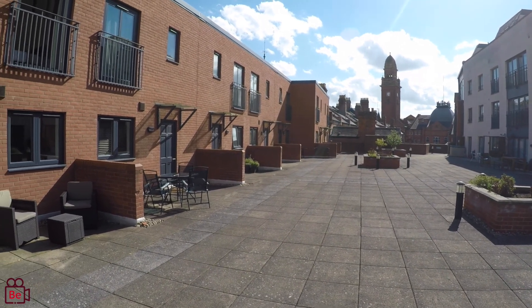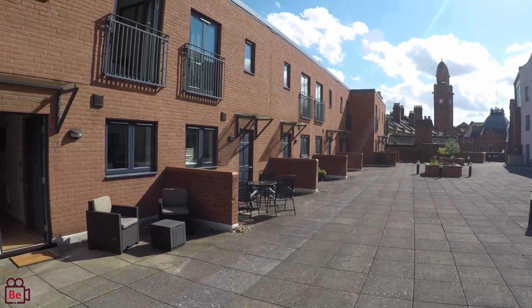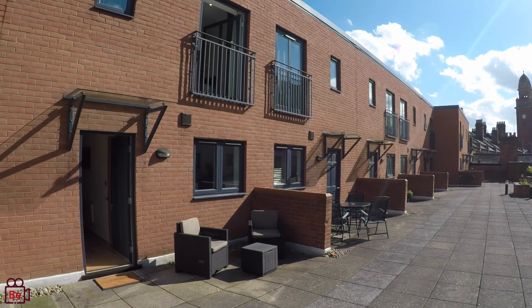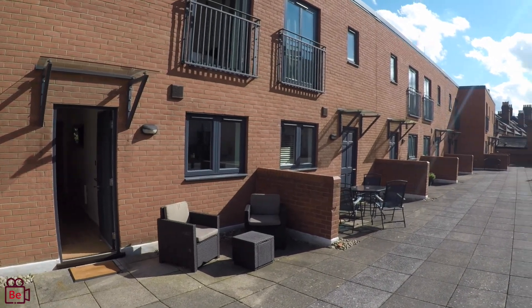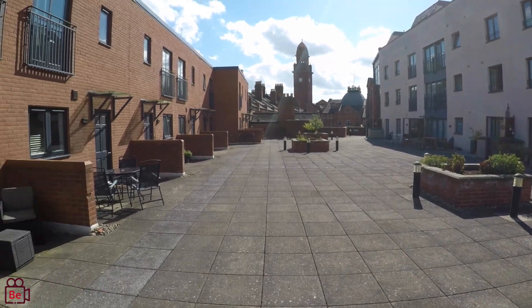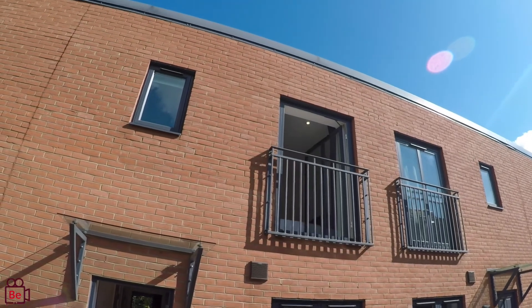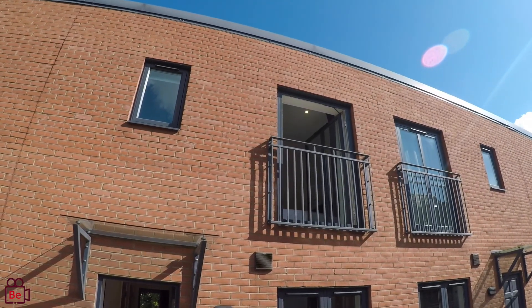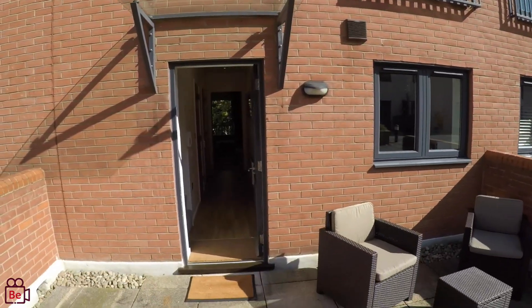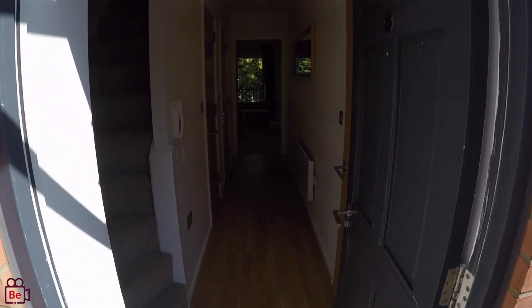Hi and welcome to Belvoir Leamington Spa's virtual viewing. We're at a split-level apartment which is right in the town centre that also has underground car parking. You can see that the area has got a large shared terrace. You've also got your own seating area here too. If you look above you've got some patio doors that look straight over the terrace, and that's from the bedroom. So let me show you this contemporary apartment.